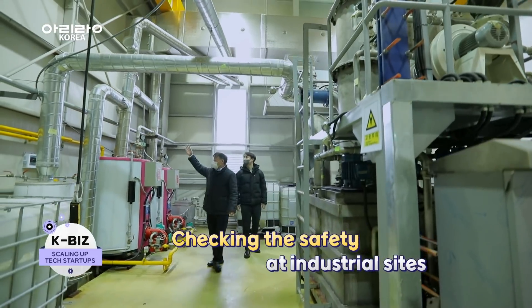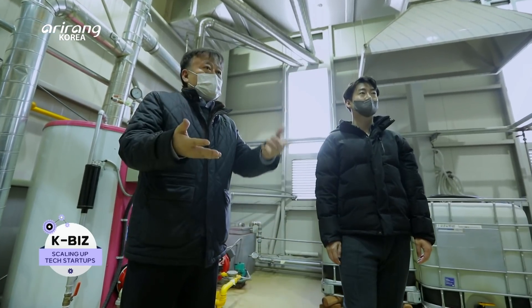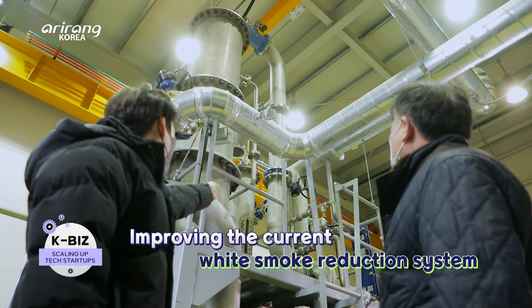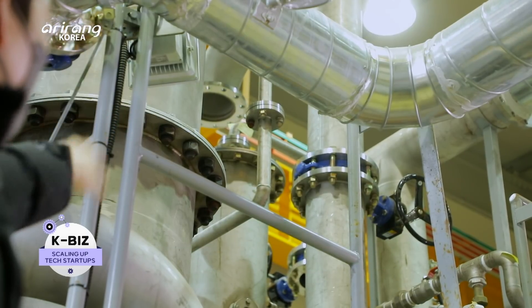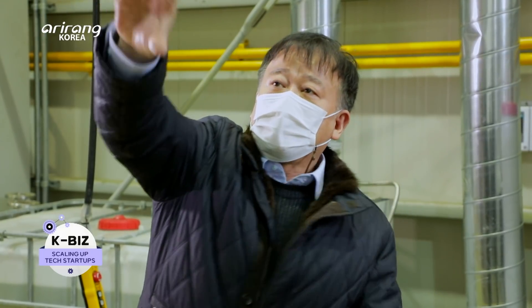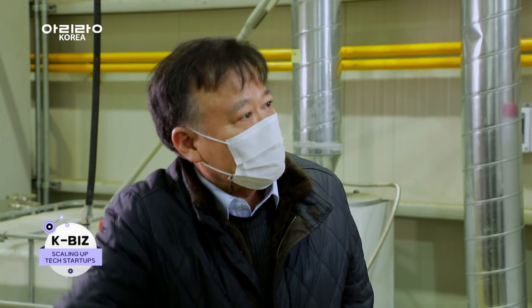A lot of different solutions have been developed to reduce white smoke. However, use of additional energy to reduce white smoke is considered as another remaining challenge. The current technology for white smoke reduction requires additional energy to remove white smoke, which can lead to a waste of energy and cause another environmental problem.